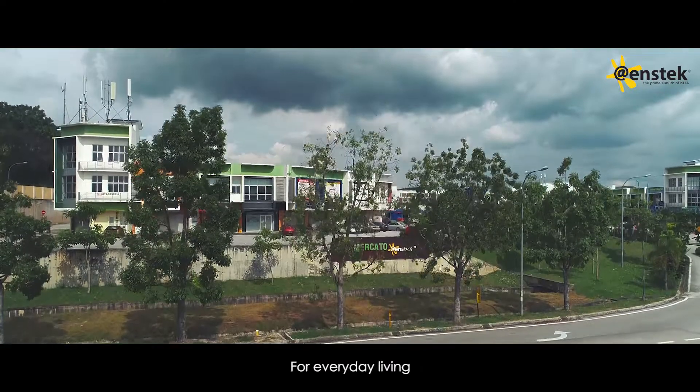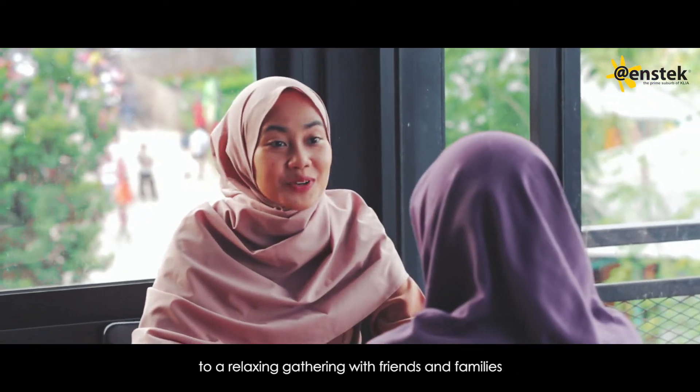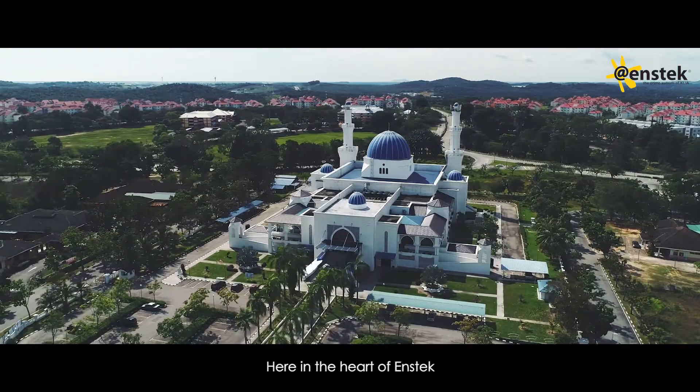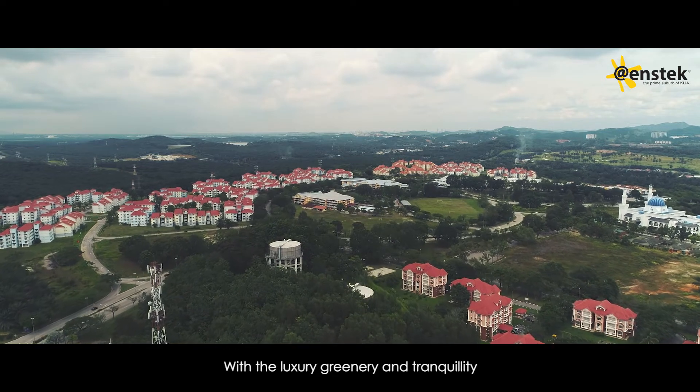For everyday living, the city is also fully equipped with retail spaces, from your grocery shopping needs to a relaxing gathering with friends and families. Here in the heart of Enstek, we fulfill all your day-to-day needs, with the luxury of greenery and tranquility.